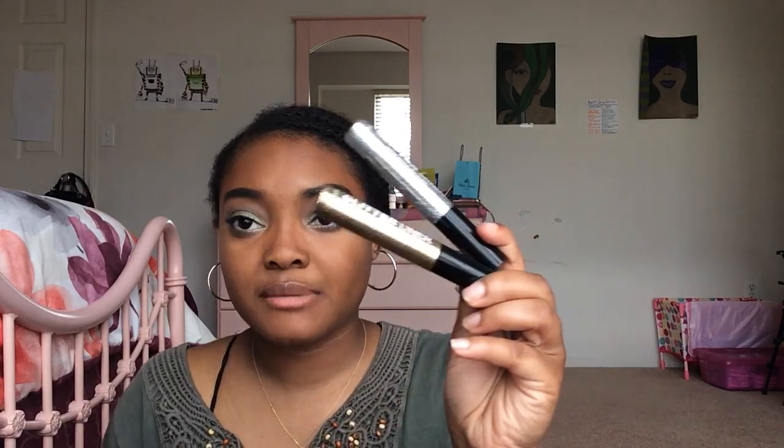I have three Wet n Wild Color Icon eyeliners — one in Sema Brown from Dollar Tree, and one in dark brown and one in black from Dollar Tree or Walgreens. I used to use these for my eyebrows until I discovered brow pomades, which are so much easier for me. I also have two glitter eyeliners from ShopMissA for a dollar each, in silver and gold. These never crease and stay all day because they set in place — they're my secret trick. They're always sold out when I go back for more.